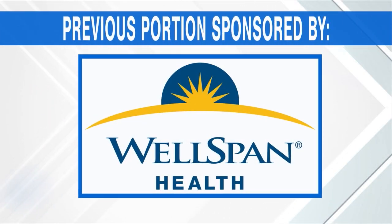Thank you for being with us. The previous portion of Good Day PA was sponsored by WellSpan Health.